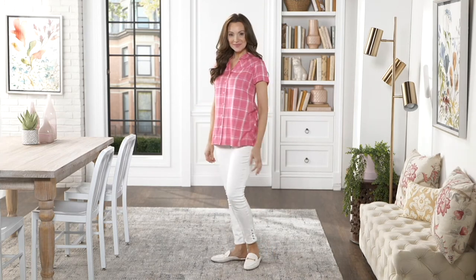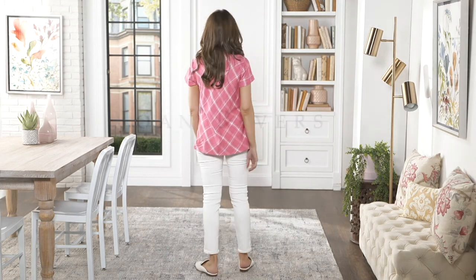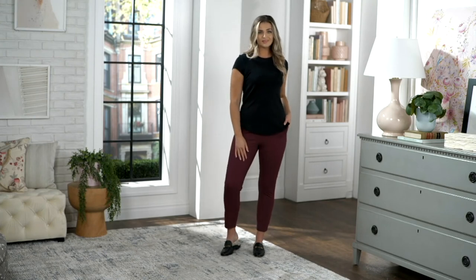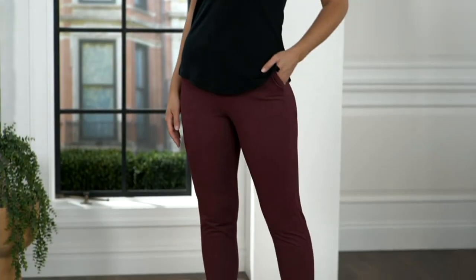We have a pant coming up next that is absolutely — I have to tell you, truly, I had never seen this pant before until I got to work today. And I looked at it and I thought, wow.